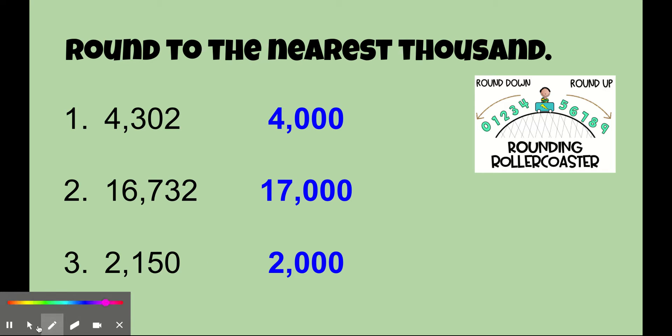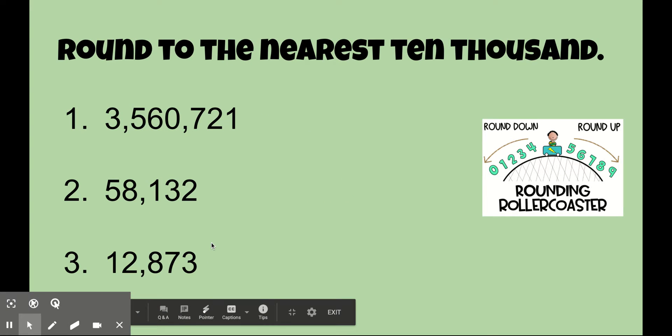One more set to practice. Now you're going to round to the nearest ten thousand. Just like we did before, go ahead, pause the video and then round them. Ready to see your answers? Let's see.